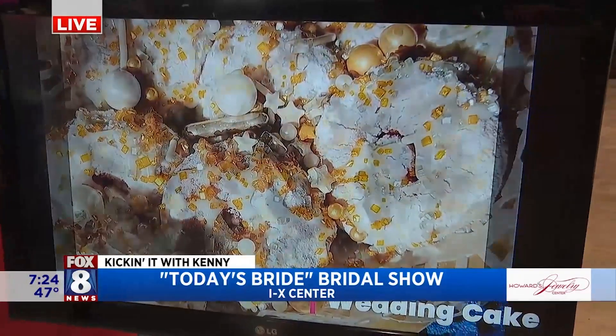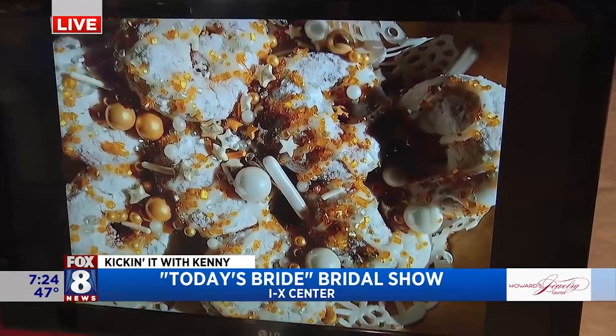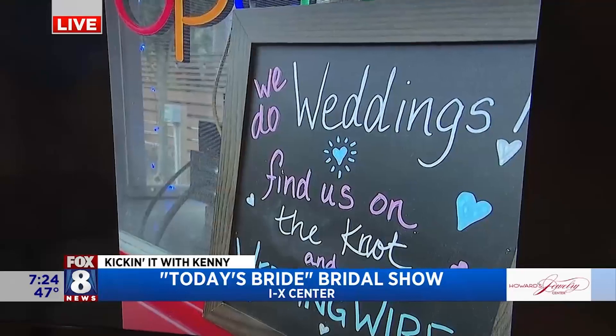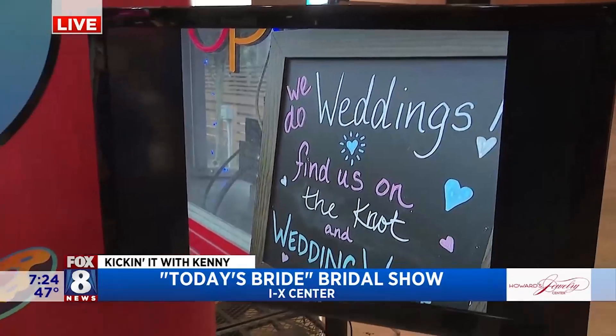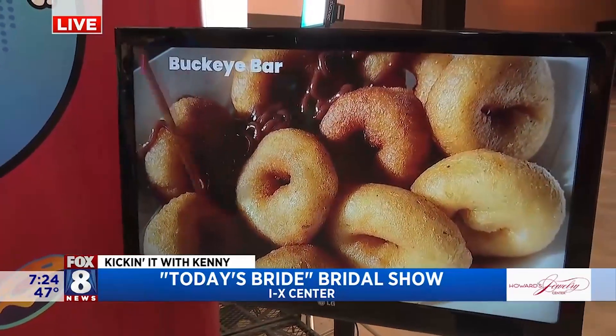Is it served at the end of the wedding, in lieu of dessert? Pretty much. During the party, we're there for a couple of hours. It's unlimited, so folks can get as many as they want.